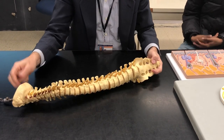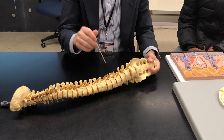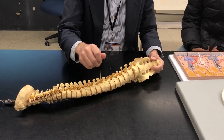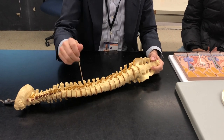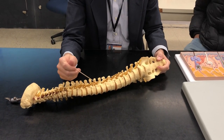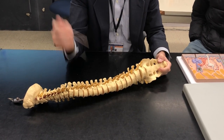You remember the bodies, you remember the intervertebral discs, you remember the holes. The holes are the intervertebral foramen, and now you see that the hole is the entrance or the exit for the spinal nerve.